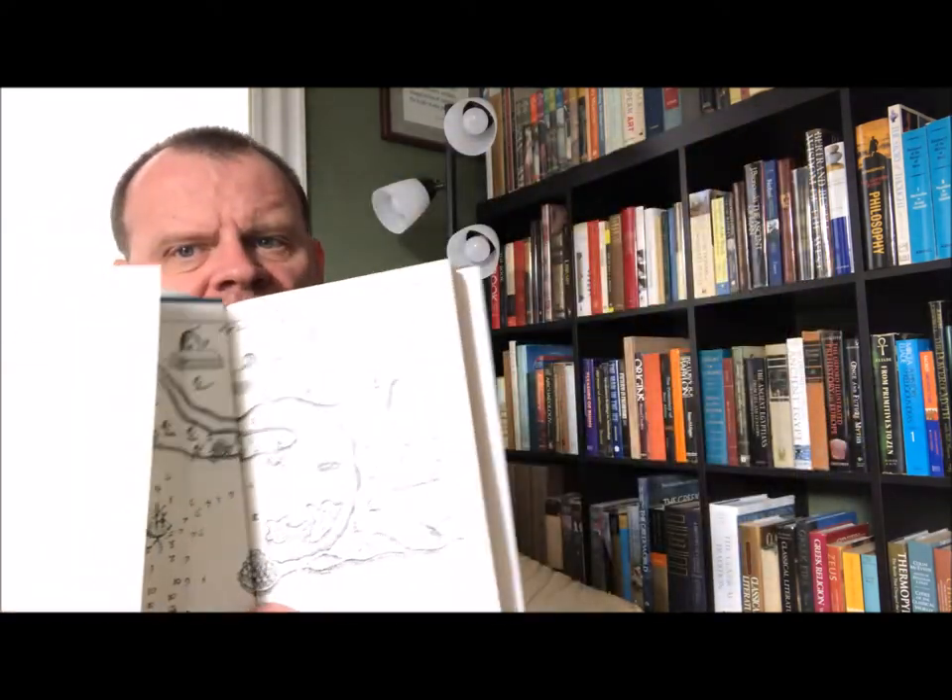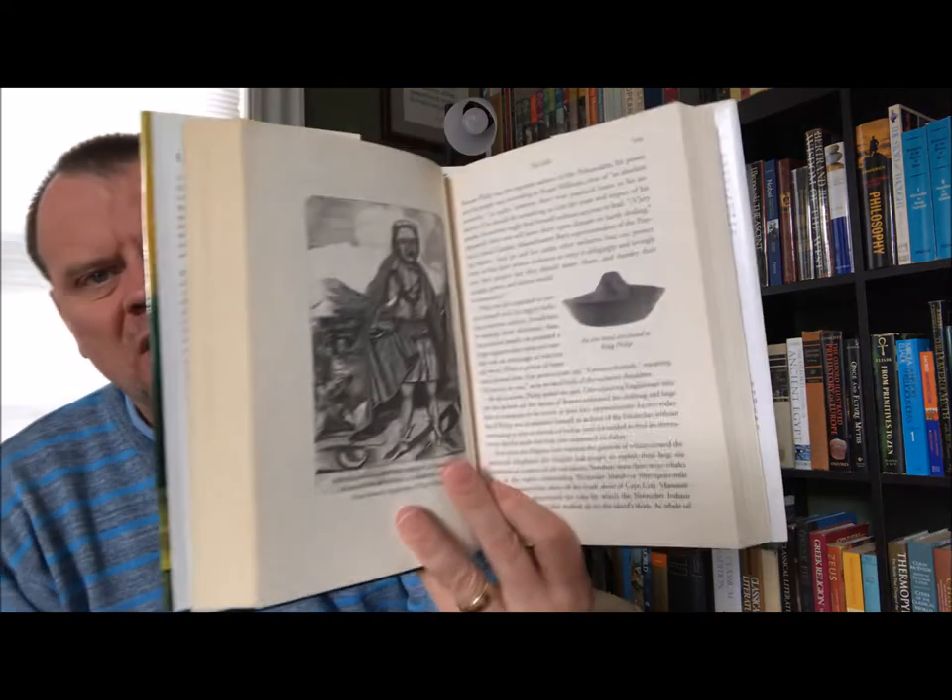That's Nathaniel Philbrick — this is 'Mayflower: A Story of Courage, Community, and War.' Here's the book, here are the end papers. This was Viking, first edition, 2006. A historian I really enjoy.